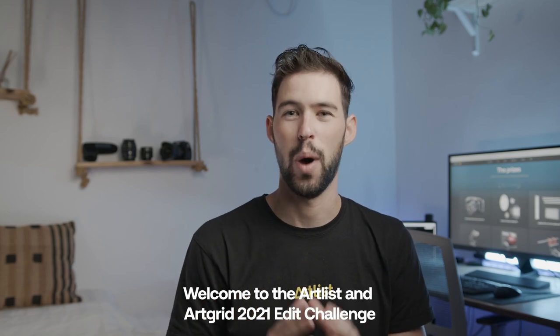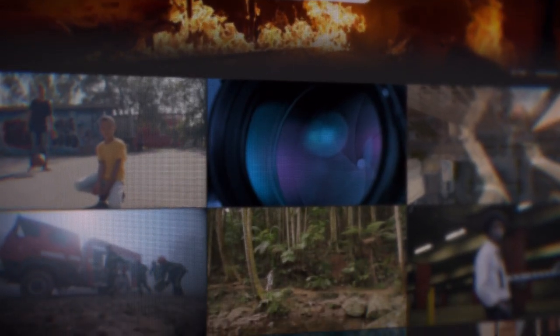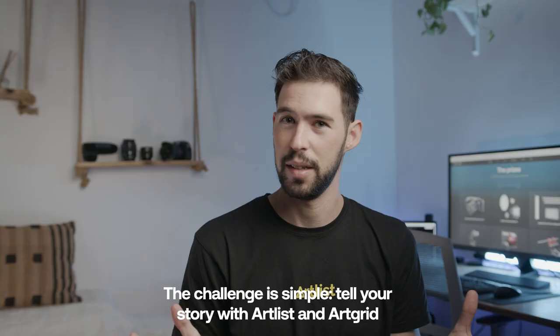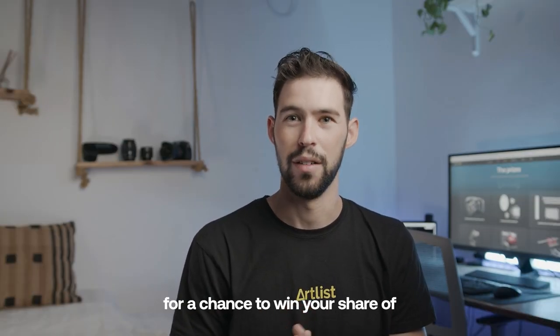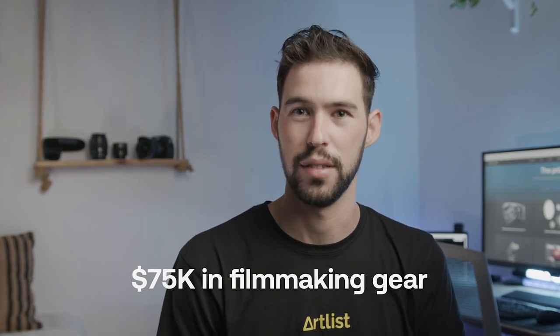Welcome to the Artlist and ArtGrid 2021 Edit Challenge. Tell your story with Artlist and ArtGrid for a chance to win your share of $75,000 in filmmaking gear.